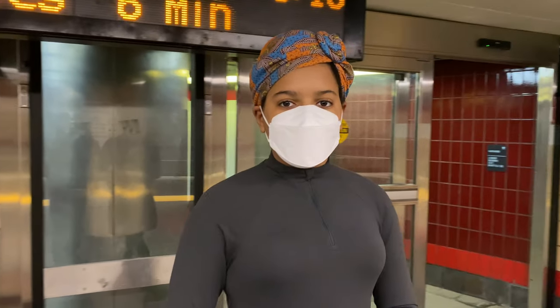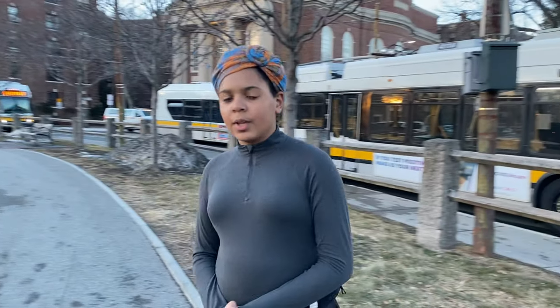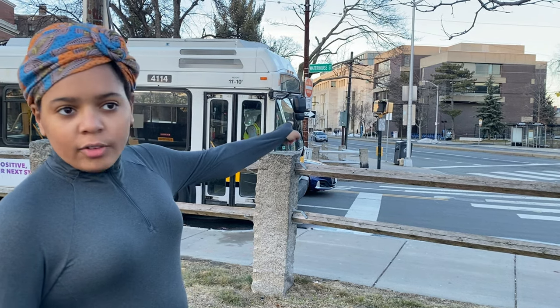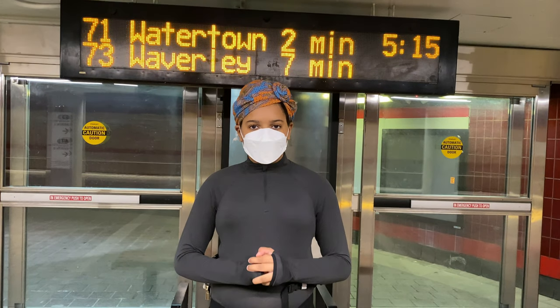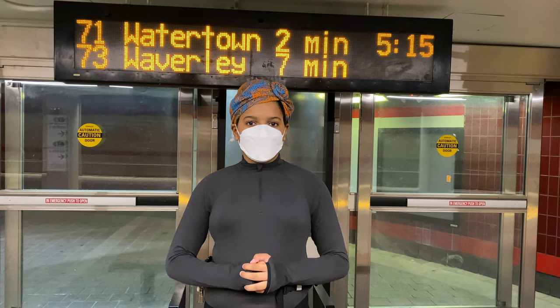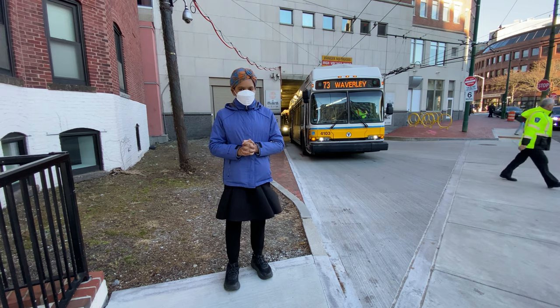These routes appear to begin in the Harvard Lower Busway, just behind me, but actually start at a stop near Cambridge Common called Waterhouse Street at Massachusetts Avenue. Except for the pullout trips from the North Cambridge Car House, which stop at Massachusetts Avenue at Waterhouse Street, right across this street. They then board passengers in the Harvard Lower Busway through the left-hand door. Therefore, on these routes, you pay when you get off when going outbound.